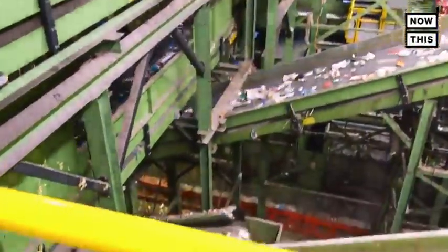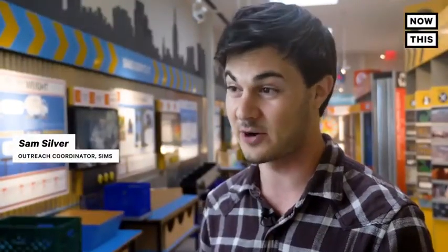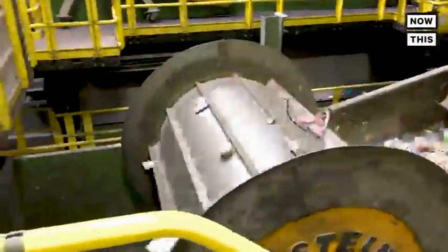We take all of those unsorted recyclables and push them through our processing system, which is almost all automatic. It's about two and a half miles worth of conveyor belts, magnets, cameras, and all sorts of other machines — all dedicated to sorting out different materials.